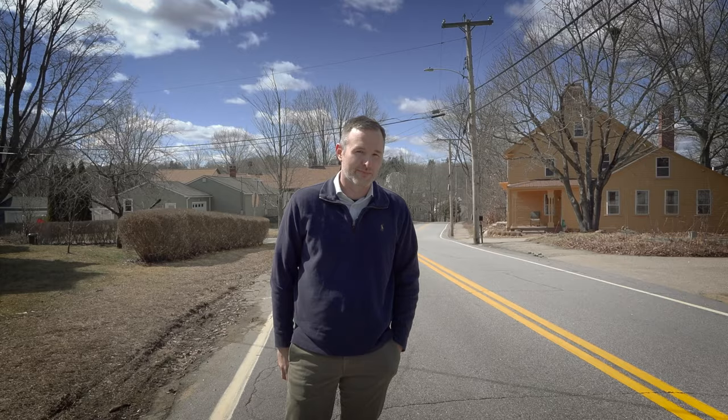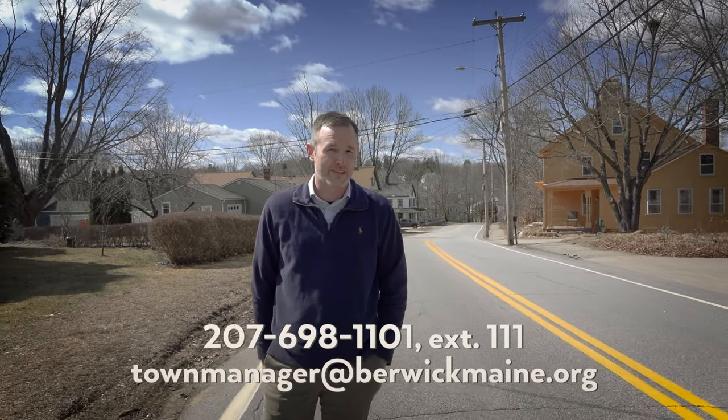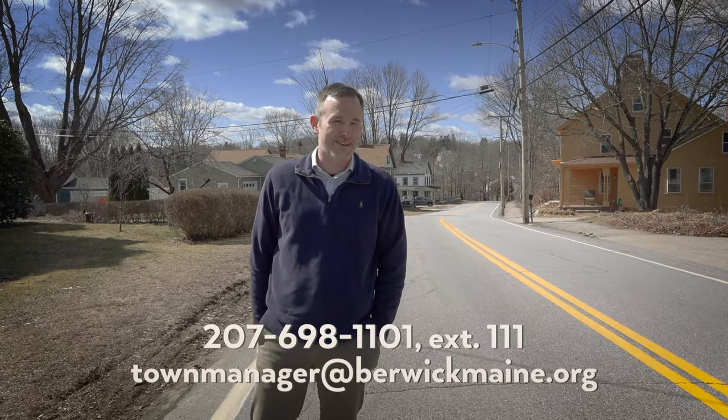Thanks for joining us on the sidewalk. My door is open — give me a call or send me an email.